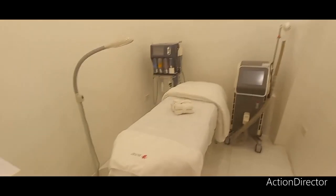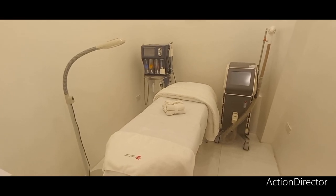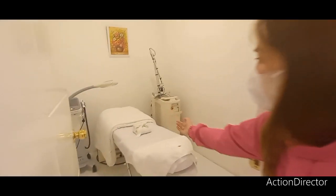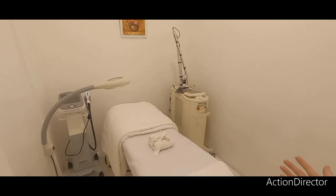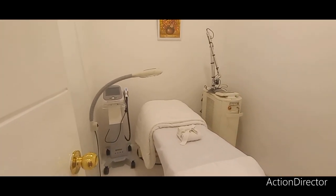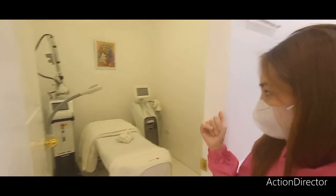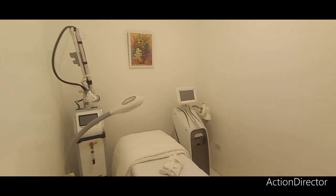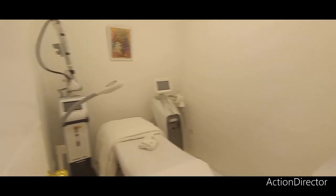Then the other one is for facial — Hydrogen, Aqua facial. Si Hyazin natin, ma'am, meron tayong Pico-Fure for whitening. Then si Ulche for lifting naman. Dahlia room is for power shape for slimming, and fractional laser for acne scar and CO2 laser.